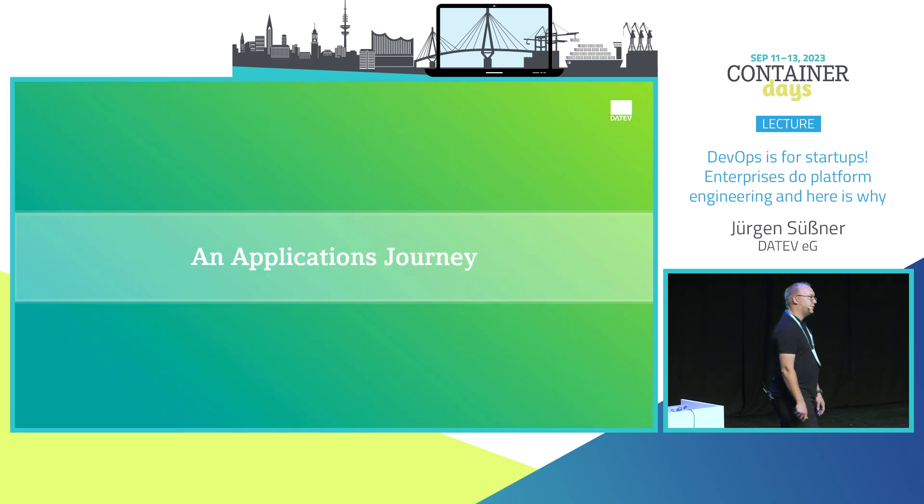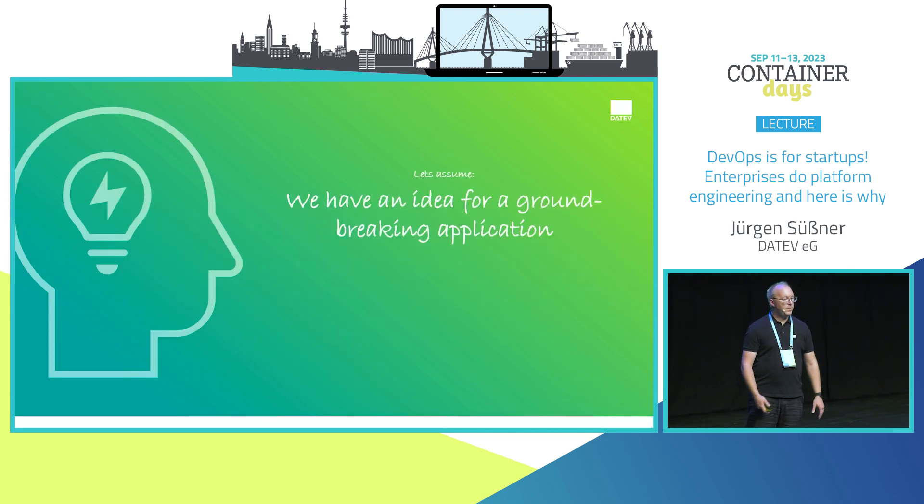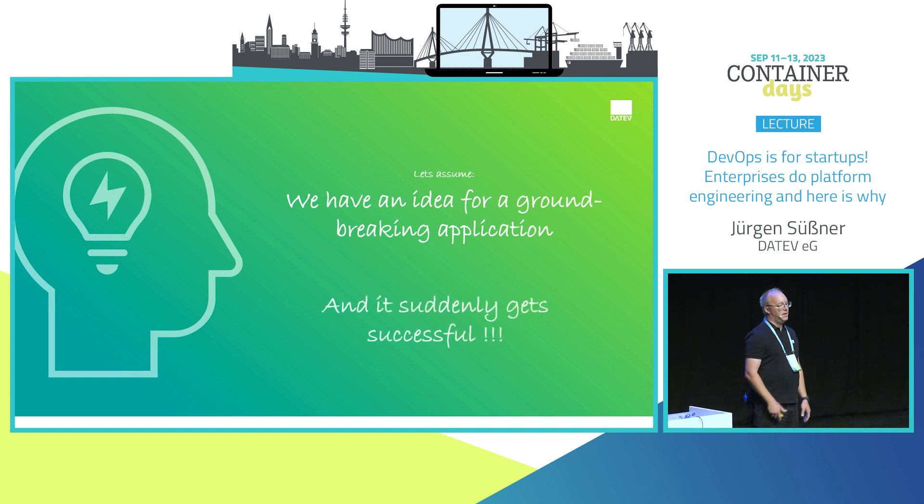Let me take you on a journey with a simple application. Let's say we have the idea of a groundbreaking application — totally new, totally fancy — and we have to create it, and it suddenly gets successful. What do we have to do?